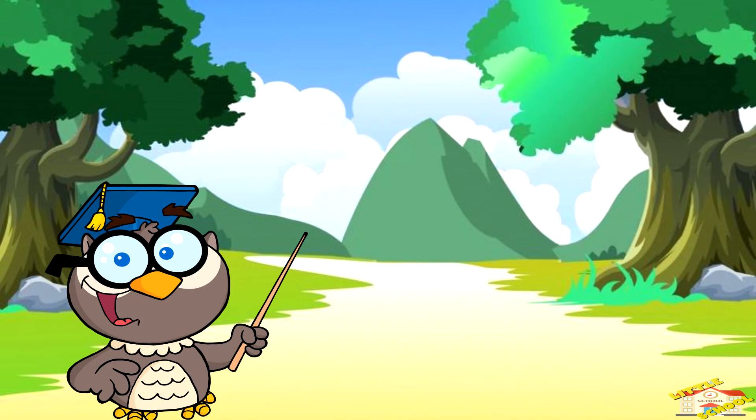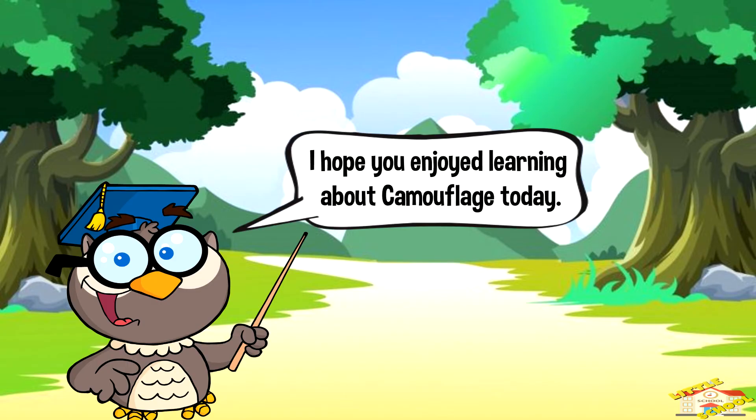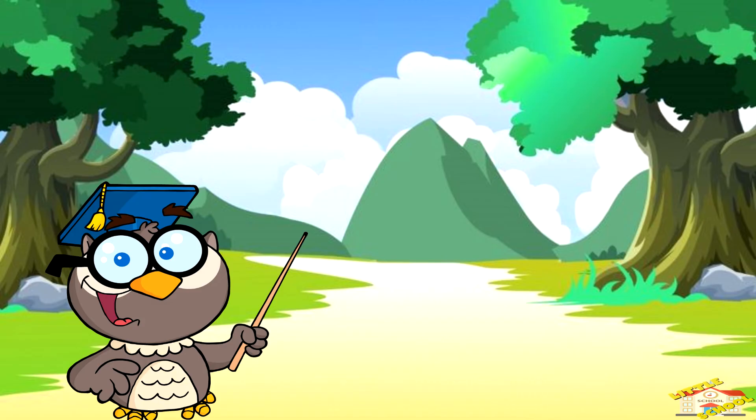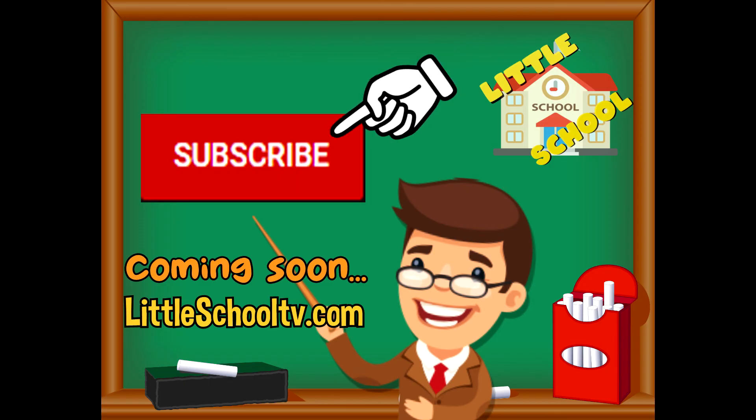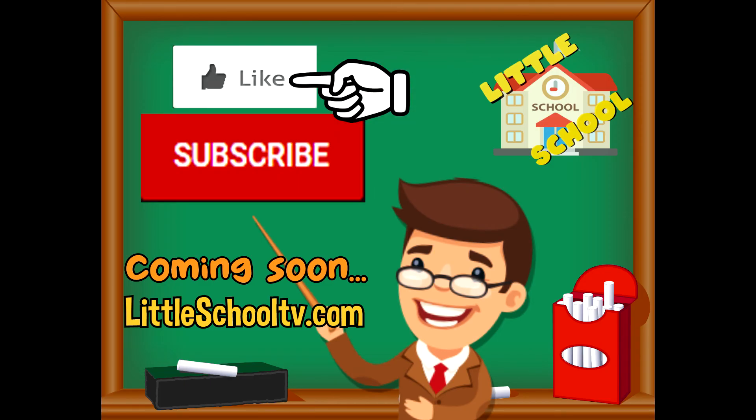And that is all for today's video. I hope you enjoyed learning about camouflage today. Take care now, bye-bye! If you enjoyed the video and want to see more videos from us, please click the subscribe button and give us a like. That will help us. We thank you so much and we do hope that you enjoy our videos. See you soon!